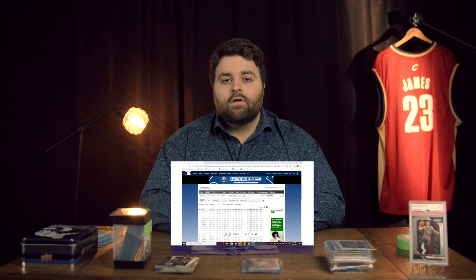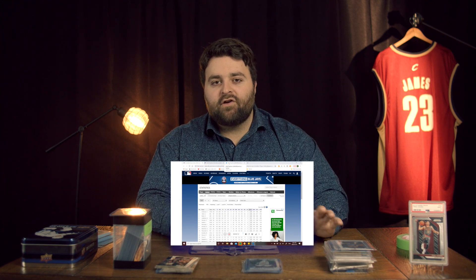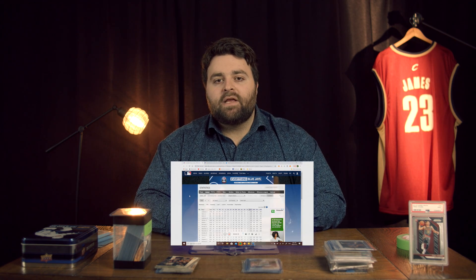We did just create a video where Bird went over his whole researching process. There's a lot of baseball insight, however it is also geared towards any other sport that you're interested in. That's going to be in the description below as well — that's going to be how Bird does his research.